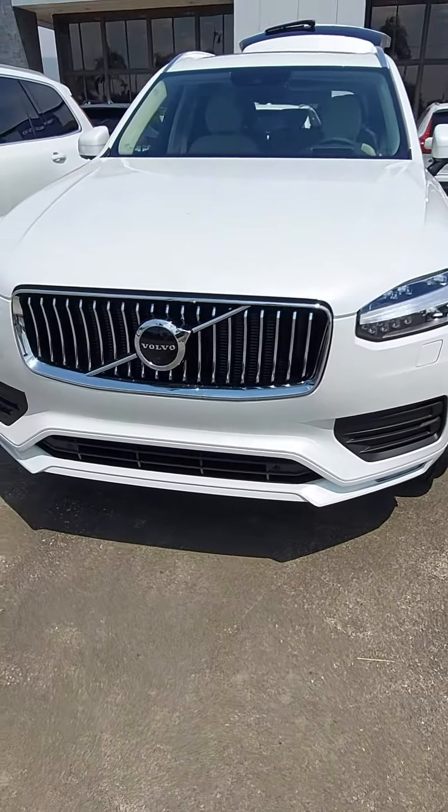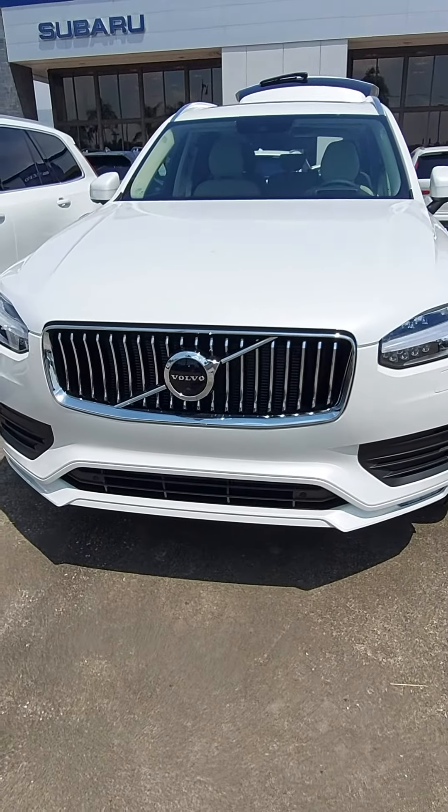Good afternoon, Cheryl. This is Jeff Goff from Subaru Volvo of Melbourne. I'm going to show you a quick video of an example here — I have more to choose from. So this is a T6 all-wheel drive Momentum XC90.